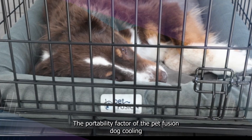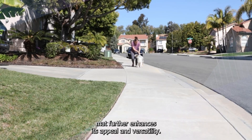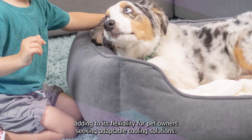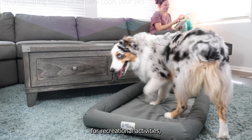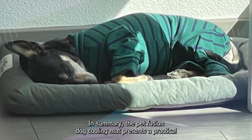The portability factor of the Petfusion Dog Cooling Mat further enhances its appeal and versatility. Lightweight and easily transportable, the mat seamlessly transitions between indoor and outdoor settings, adding to its flexibility for pet owners seeking adaptable cooling solutions. Whether utilized indoors for moments of repose or taken outdoors for recreational activities, the mat remains a versatile and functional accessory.